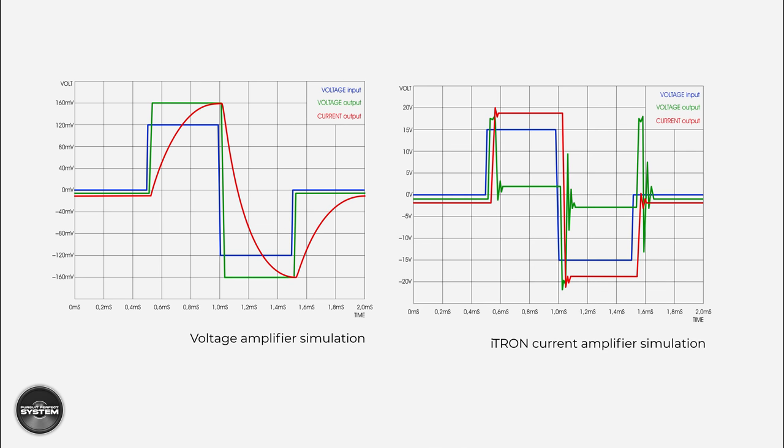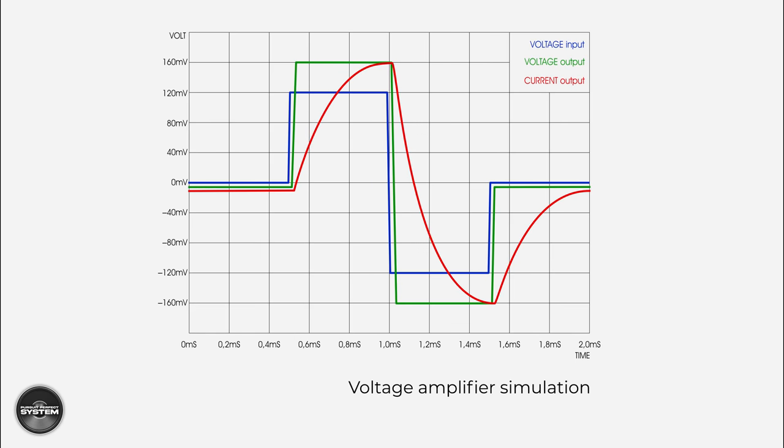Avantgarde have produced a set of graphs to demonstrate what is happening — and it's important to keep in mind that it's the current behavior within the voice coil that is important. Looking at the left graph, you can see the voltage input — really the music signal — in blue. The voltage output in green from a conventional amplifier tracks the music signal very well; however, in red you can see the current behavior in the voice coil, and it has a delay and doesn't track the blue line well at all — there is a distinct delay in the peak.